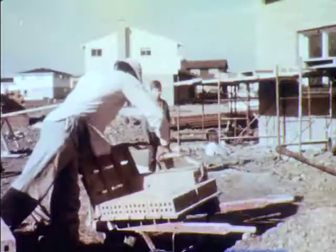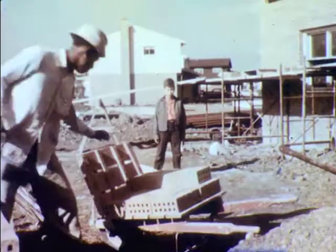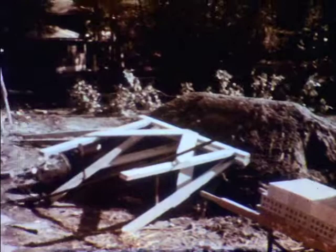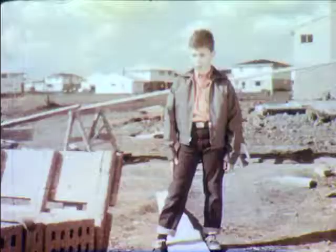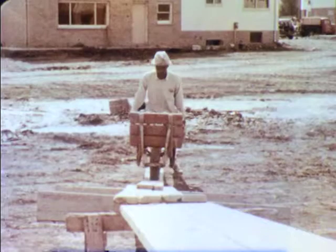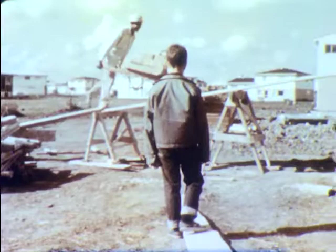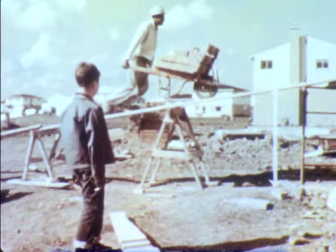For example, how can this one workman get all those bricks up to the men working on the scaffolding? Surely he isn't going to lift that wheelbarrow loaded with bricks straight up in the air. There's the answer — a ramp made of long planks. The workman rolls the wheelbarrow up the ramp. To get the bricks up this short distance, the man must push the wheelbarrow along the ramp a very long distance. But the work is easier.